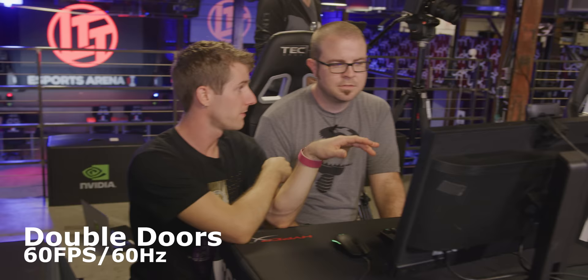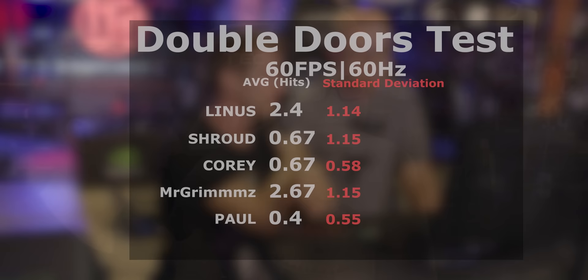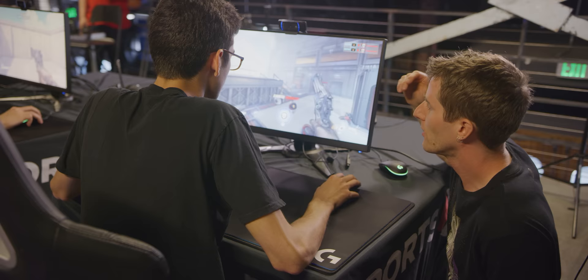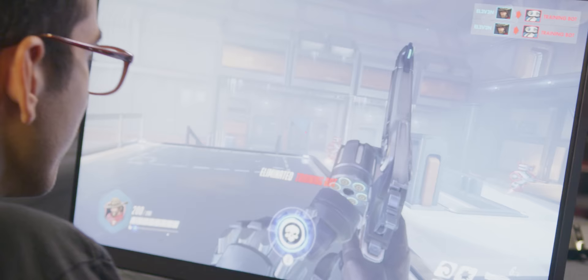Linus reveals that Paul actually smoked Shroud and Corey on the double doors test at 60Hz. Paul explains this is because 60Hz felt familiar from his past, and his fighting game background taught him to master input delays — in fighting games there were big delays between Xbox and PlayStation for three-frame inputs. At 60Hz you have to enter into your head a slight pattern delay; with a higher refresh rate you just have to master reaction time. 'High refresh rate doesn't make you a better gamer, but it makes it easier to be a better gamer.'